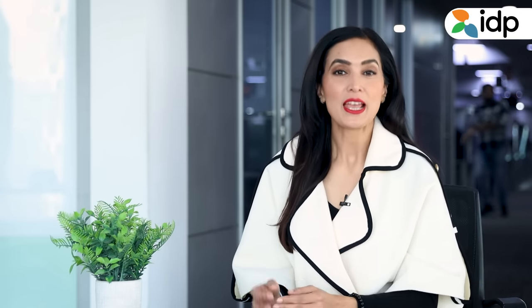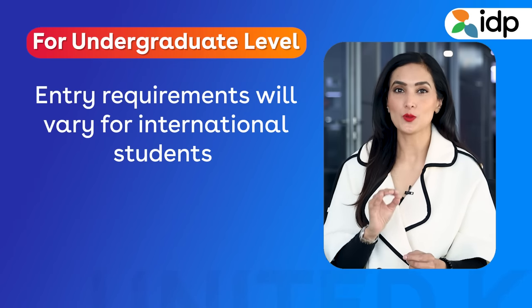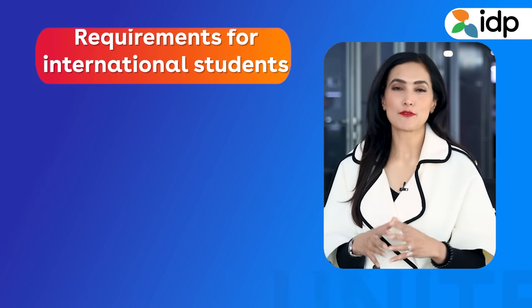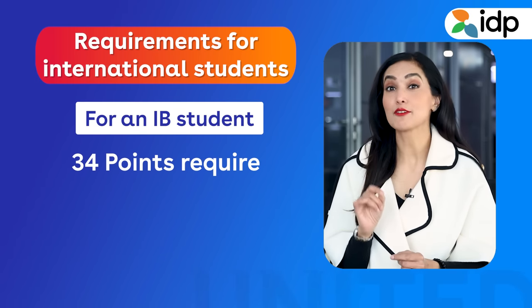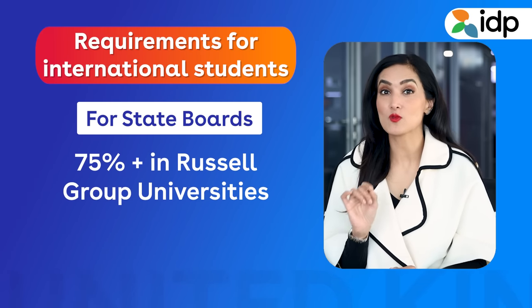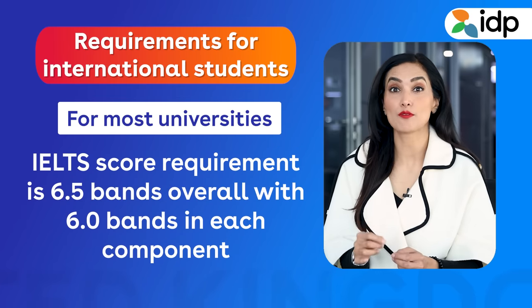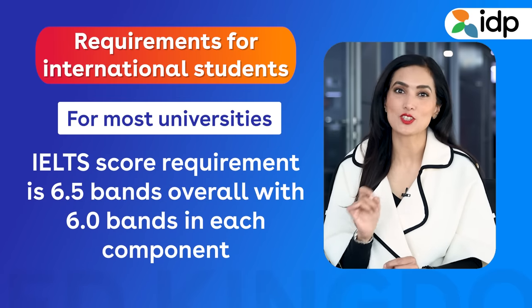Now let's talk about the eligibility criteria for these programs — they are almost the same as any other undergraduate or post-graduate program in the UK. At the undergraduate level, the entry requirements will vary for international students depending on the kind of program you are looking at. Typically, if you are an IB student, your requirements are 34 points, whereas A-levels' requirements are AAB. State boards require 75% or more in Russell Group universities and 55% or more in modern universities. The IELTS score requirement is 6.5 bands overall with 6 bands in each component.